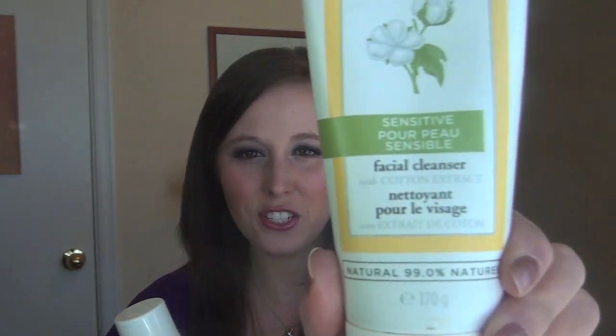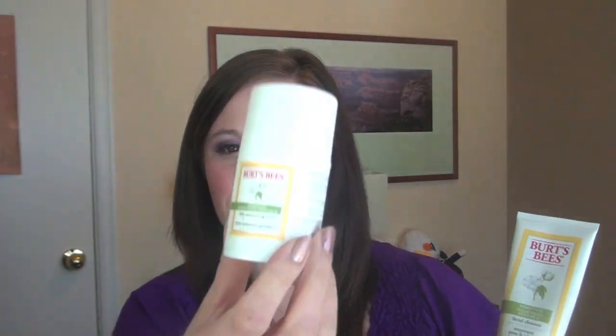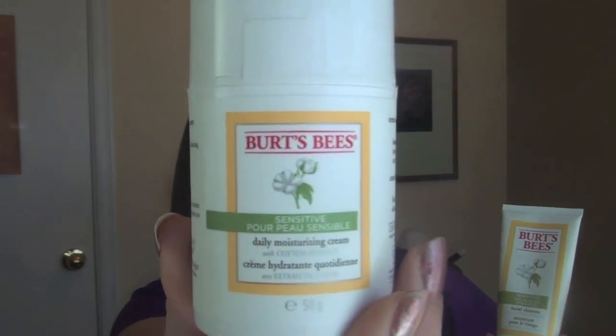Hey guys, I'm going to do a review on two of the products in the Burt's Bees Sensitive Skin line. This one is the Facial Cleanser and this is the Daily Moisturizing Cream. And then I'm also going to tell you how I came across these products.